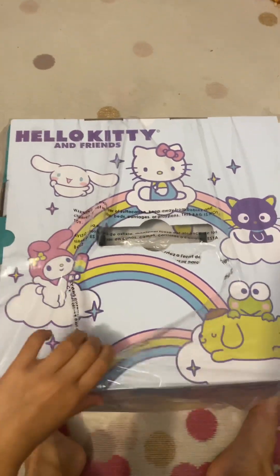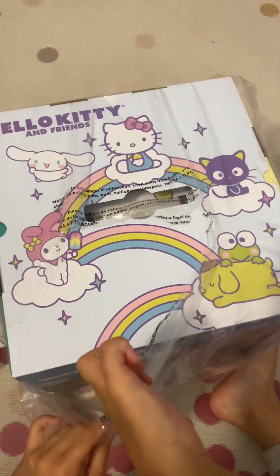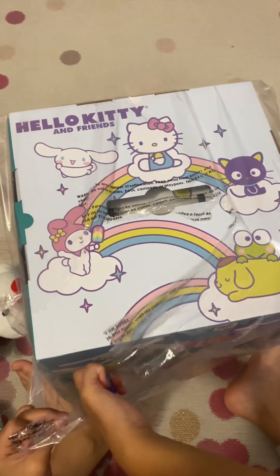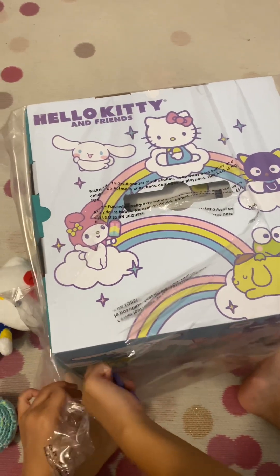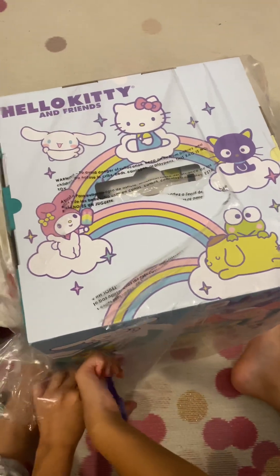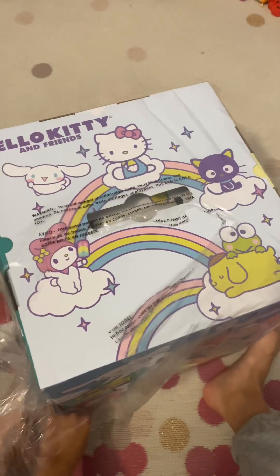I need my feet. Never mind, too hard. And what's your favorite character from Hello Kitty and Friends? You can type it in the comments. And don't forget to like and subscribe.